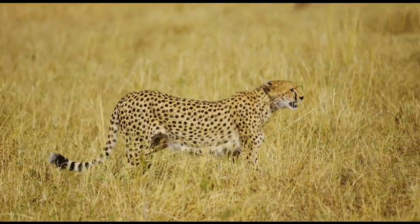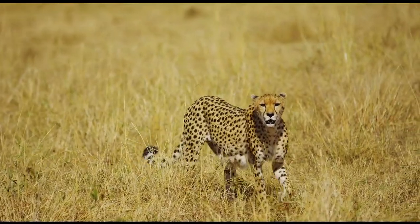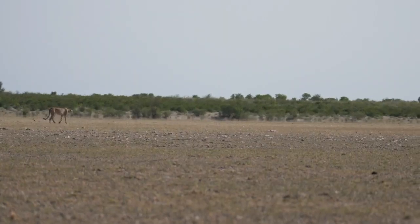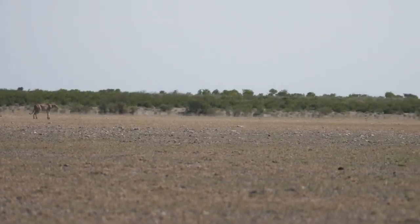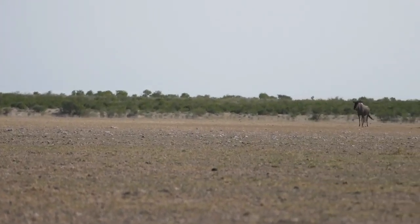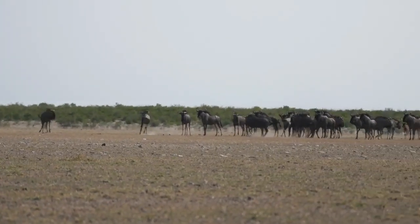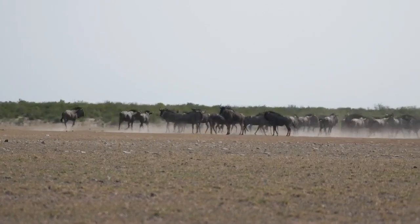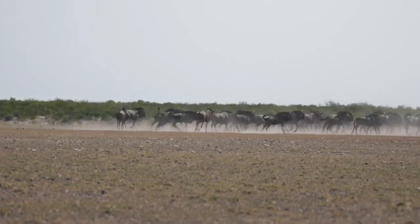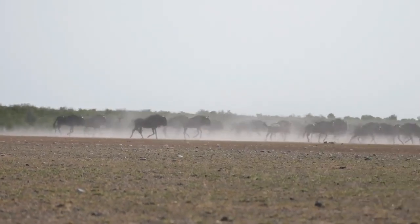10. Cheetah black markings and coloration. Cheetahs have black tear markings under their eyes. This unique feature is of great benefit for cheetahs. Cheetahs mainly hunt during the day, unlike other big cats. The black tear markings help to reflect away the sun's glare, so that the cheetah can properly focus on its prey during hunting.